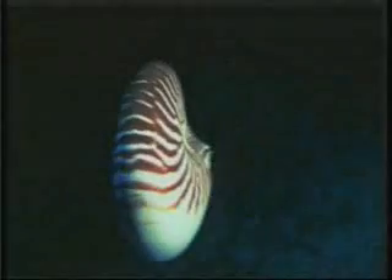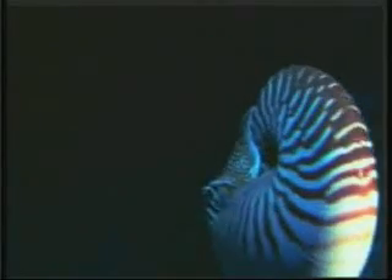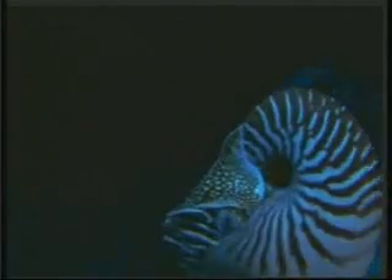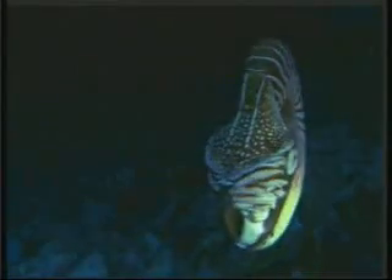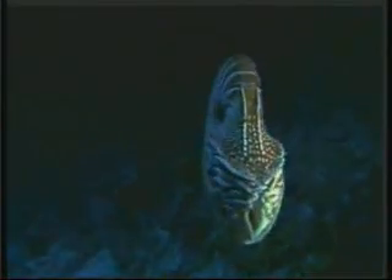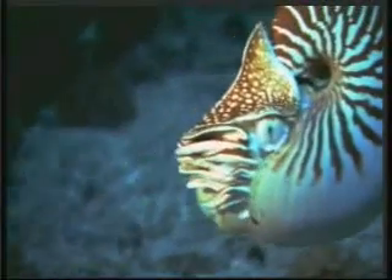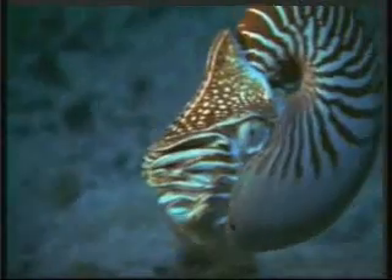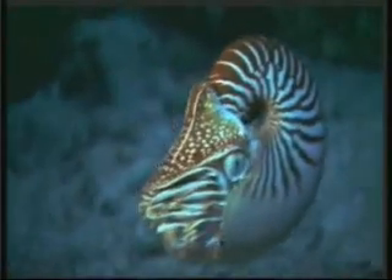The Nautilus's shell allows it the possibility of camouflaging itself. In this technique, known as countershading in camouflage, someone looking down on the Nautilus from above will be unable to see it because of the thick stripes on its surface. Someone looking from below, on the other hand, perceives its light-colored underside as the same color as the surface of the water.